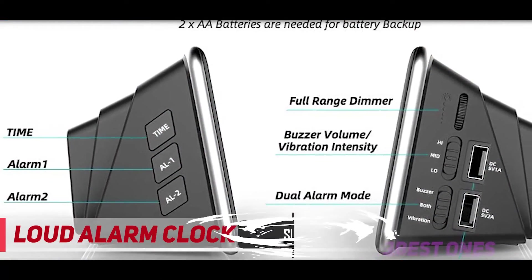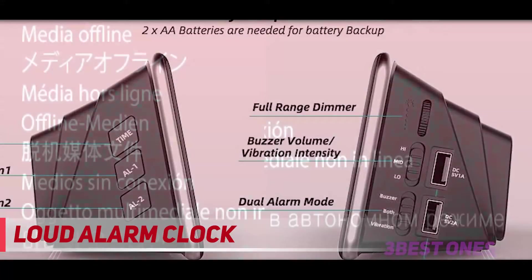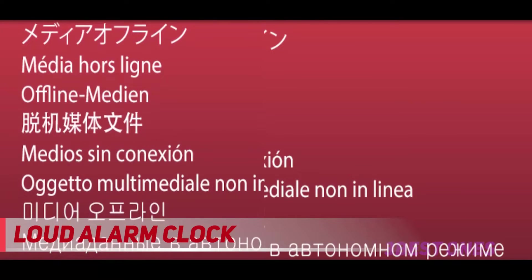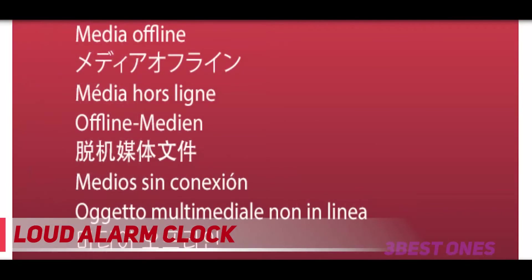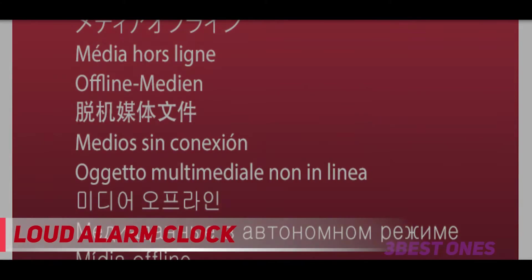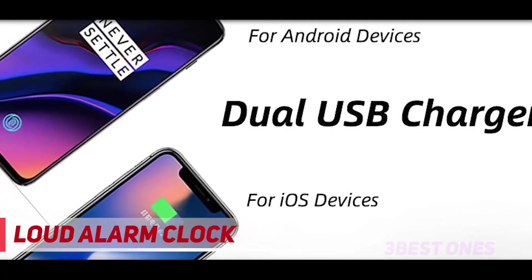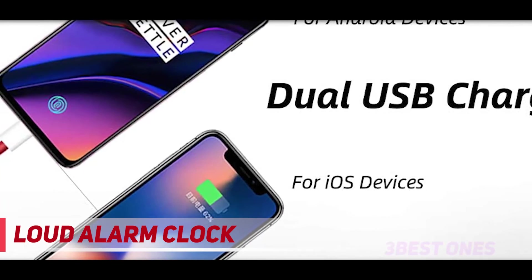Both vibrator and buzzer are three-level adjustable — you can easily set it to your favorite alarm method: vibrator only, buzzer only, or both. Even for heavy sleepers, the super bed shaker and loud buzzer can easily wake you up on time. The Leilongren dual alarm clock can be set to two separate wake-up alarms, to wake you and your partner at desired times. It can also be set to wake for just weekdays, just weekends, daily, or just a one-time alarm.